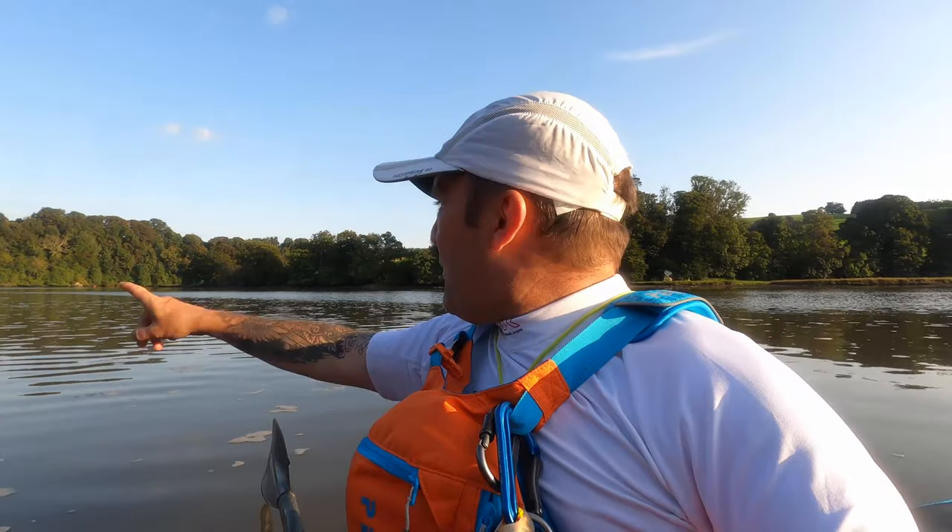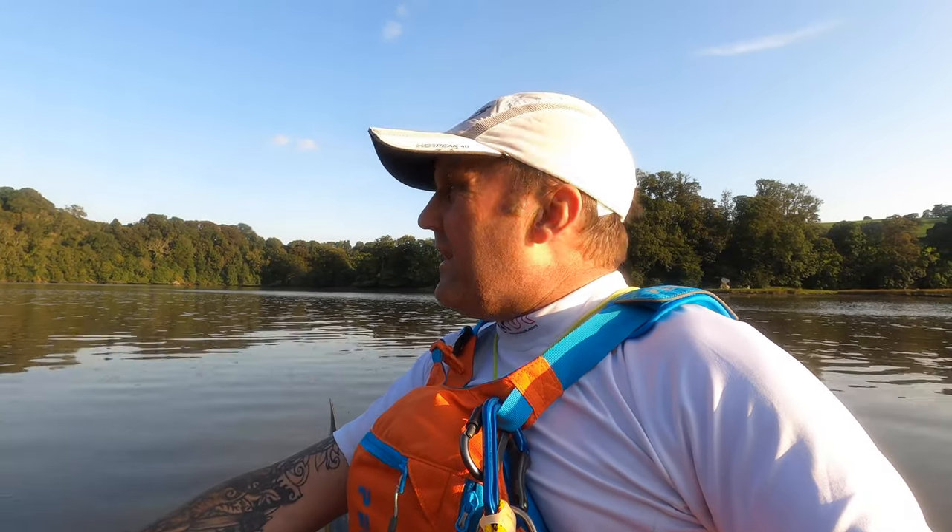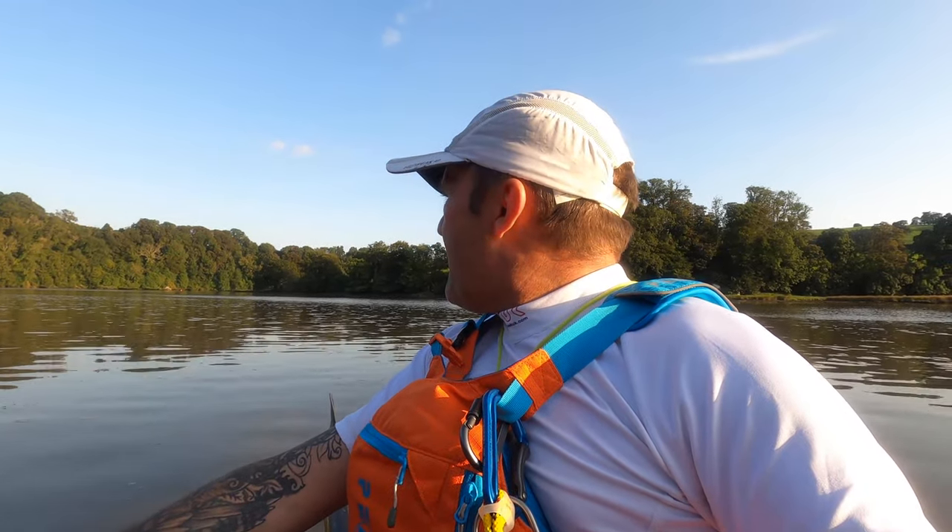So I'm going to paddle up to that next red buoy up there and then just allow the tide to take me back for a little while. There's a good hour or so until high tide, so the tide is going to be moving inland. You never know — the seal might be having another snooze somewhere.